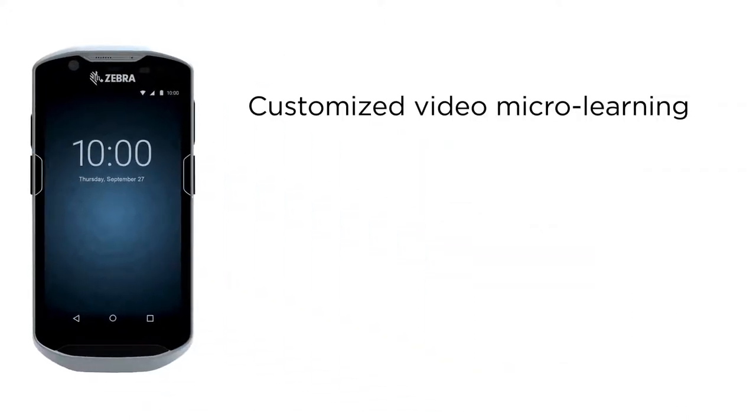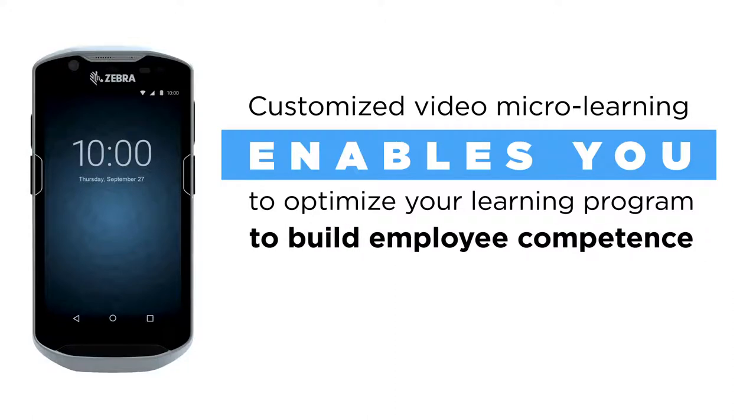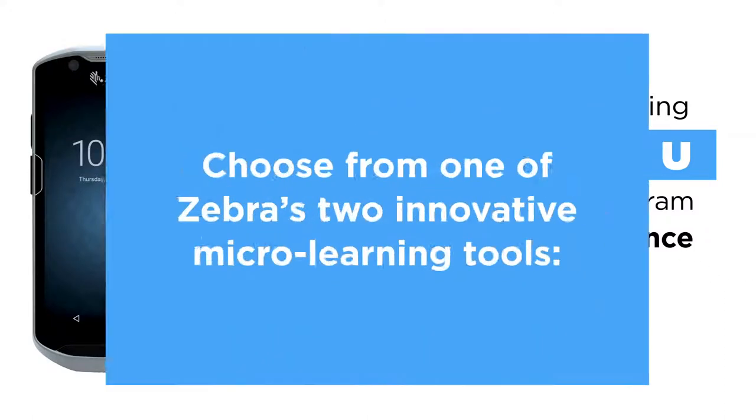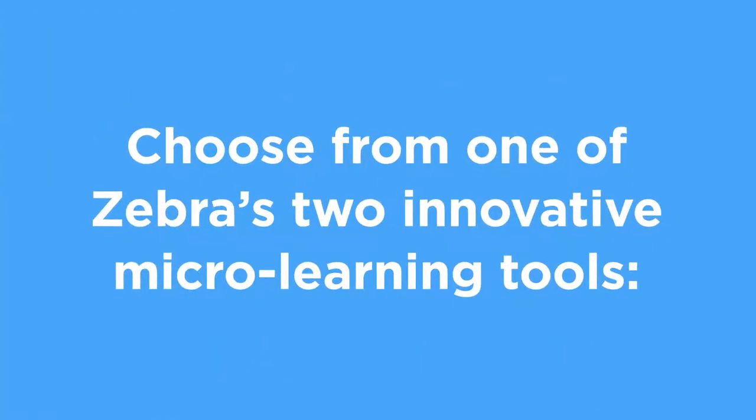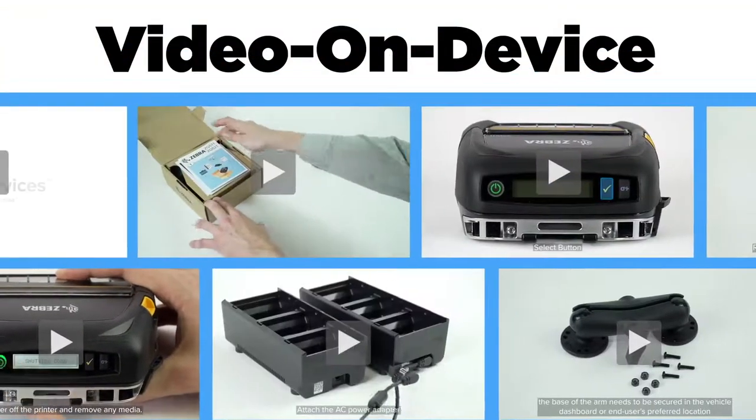Customized video microlearning enables you to optimize your learning program to build employee confidence and performance. Choose from one of Zebra's two innovative microlearning tools. You could venture into the world of Video on Device, or VOD,